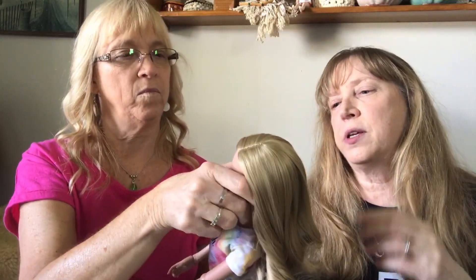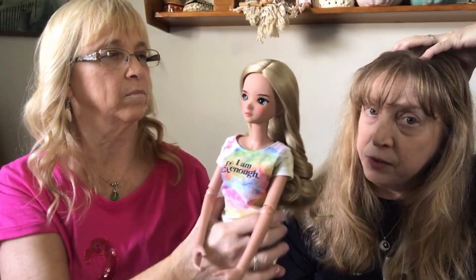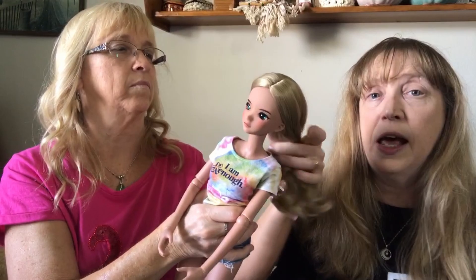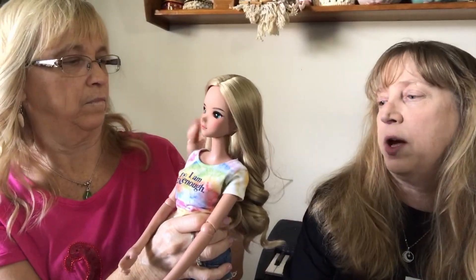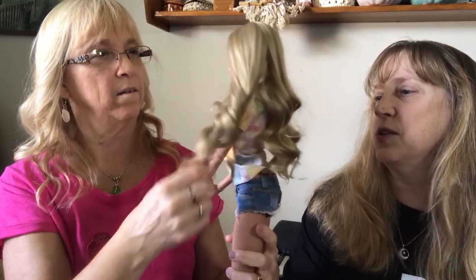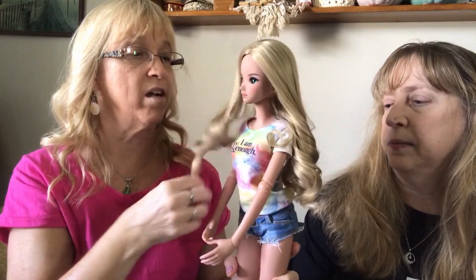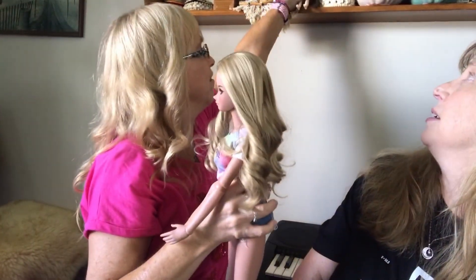Her eyes — you can switch them out. There's a hole on the top; if you take her wig off there's a plate on the top that you can pop off, and her eyes are in there with putty. You can change them, but I like her eyes as they are. Her hair is also really nice — I brush it and everything, it's pretty and it feels nice, no product or anything.